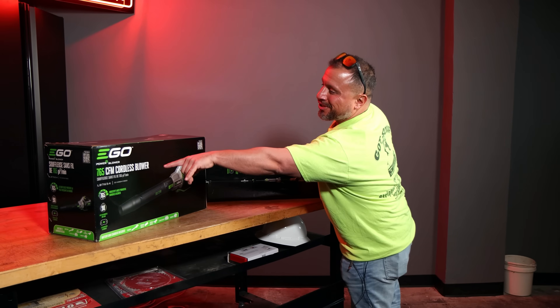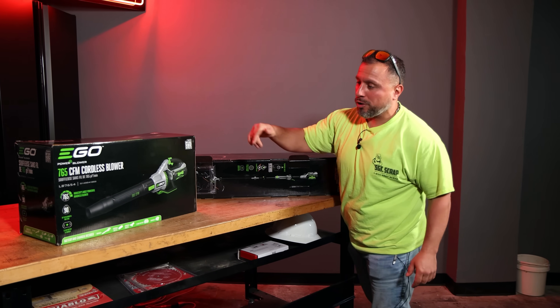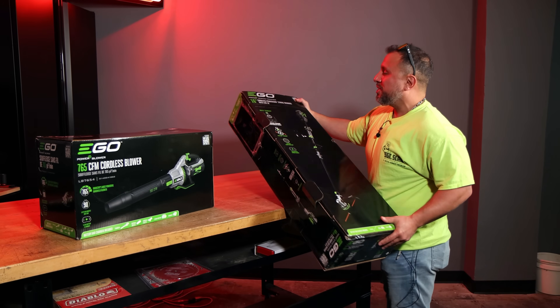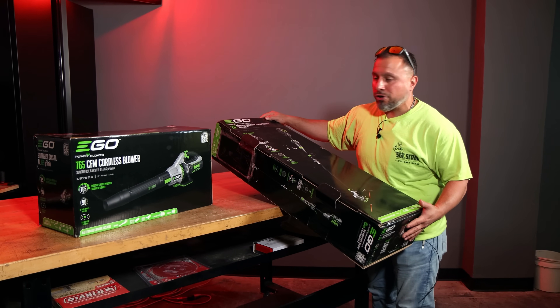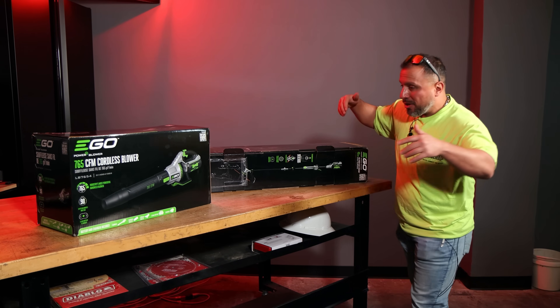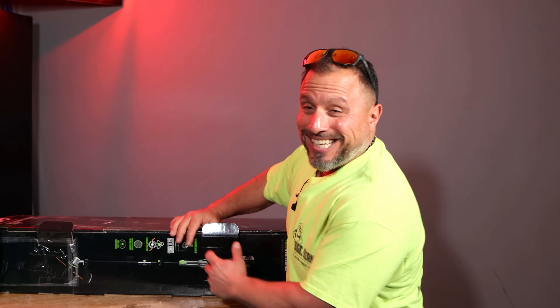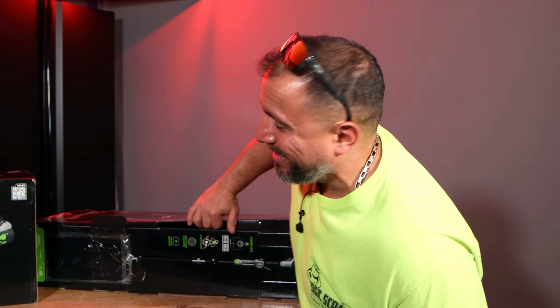We got some new Ego equipment. This is their 765 CFM cordless blower — I think it's the most powerful in the industry — and this is their new 16-inch cordless power load string trimmer. This thing feeds the line by itself. No more tap in the head. We got a whole bunch of property outside to clean up. Let's get this unboxing started.